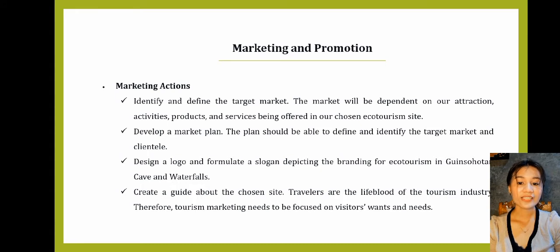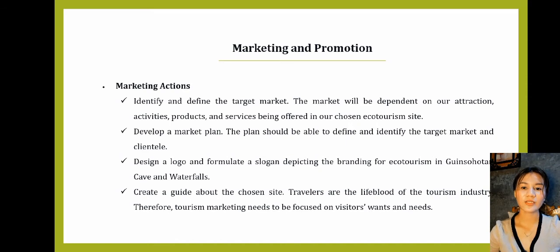Marketing actions. First: identify and define the target market. The market will be dependent on our attractions, activities, products, and services being offered in our chosen ecotourism sites. Another is to develop a marketing plan that defines and identifies the target market and clientele. Next is to design a logo and formulate a slogan depicting the branding for ecotourism in Ginsultan Cave and Waterfalls. Create a guide about the chosen site — travelers are the lifeblood of the tourism industry, so tourism marketing needs to be focused on visitors' wants and needs. Make the guide easy to read, skimmable, and include lots of ideas for things to do and places to see.